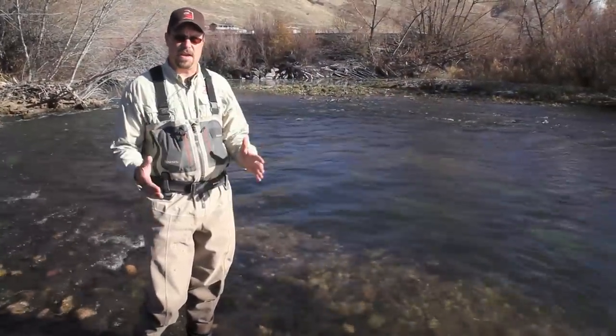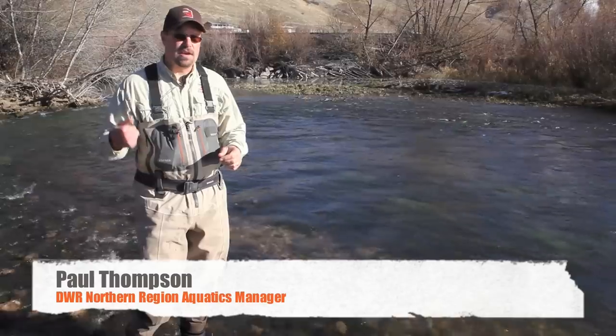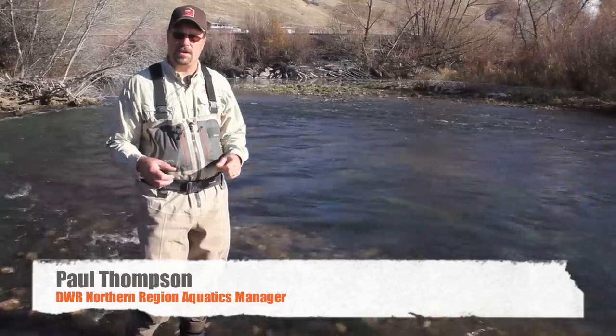Stream fishing in the fall can be amazing. Brown trout get more aggressive — they'll take streamers, they'll take nymphs, and they group up as they're getting ready to spawn.